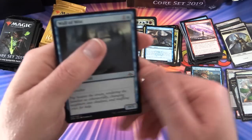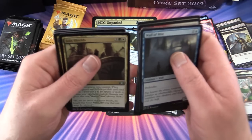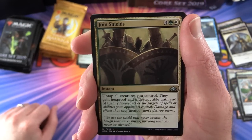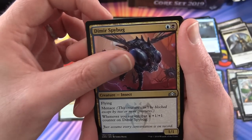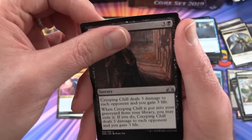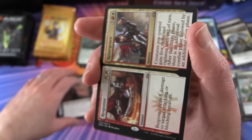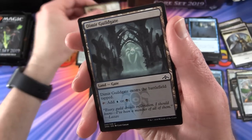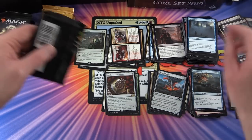This video is probably just the thing for New Year's Day if you're recovering from festivities - just chilling on the couch watching pack openings. We get Join Shields, Dimir Spybug, Creeping Chill, and the rare is Response and Resurgence - one of those split cards. Also a Dimir Guild Gate and an insect token.